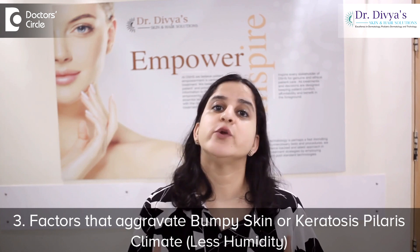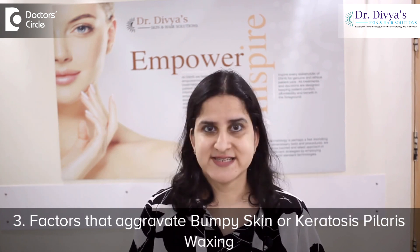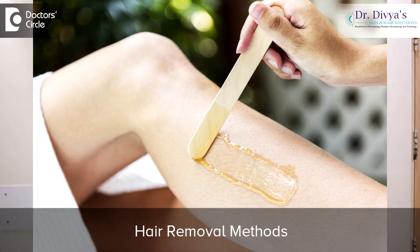Number 3: what aggravates it? Staying in an area where humidity is less, waxing and other hair removal methods can actually make bumpy skin or keratosis pilaris more apparent.